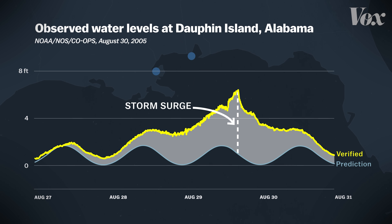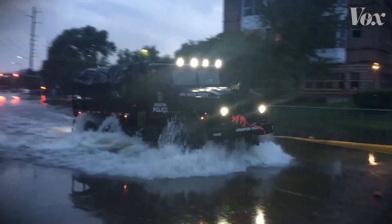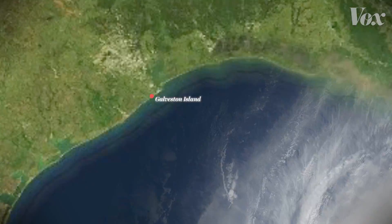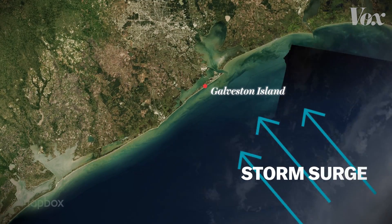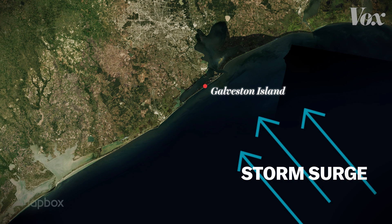What makes this rise dangerous is that it starts to build up before the hurricane makes landfall. So the coastal flooding from it can make evacuation procedures and the impact of a hurricane much worse. In 2008, Hurricane Ike caused a big storm surge around Galveston, Texas, a day before landfall. The rising water cut off evacuation routes, stranding hundreds.